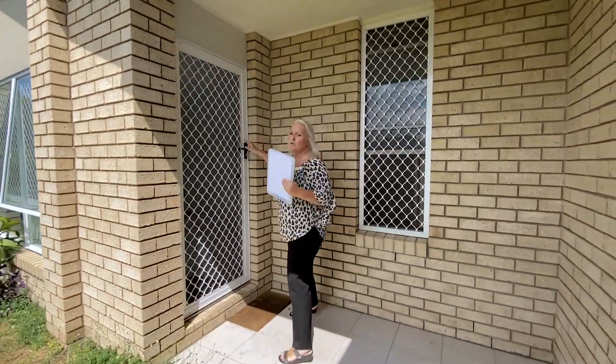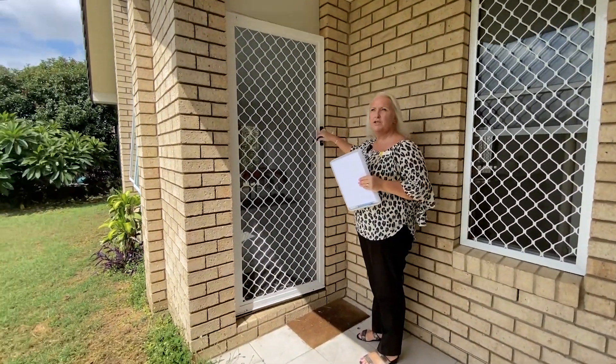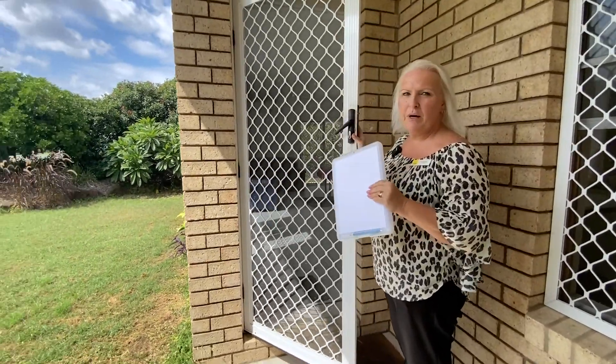First up, we've got a little covered area for your entry. Security screens and doors all the way through as well.